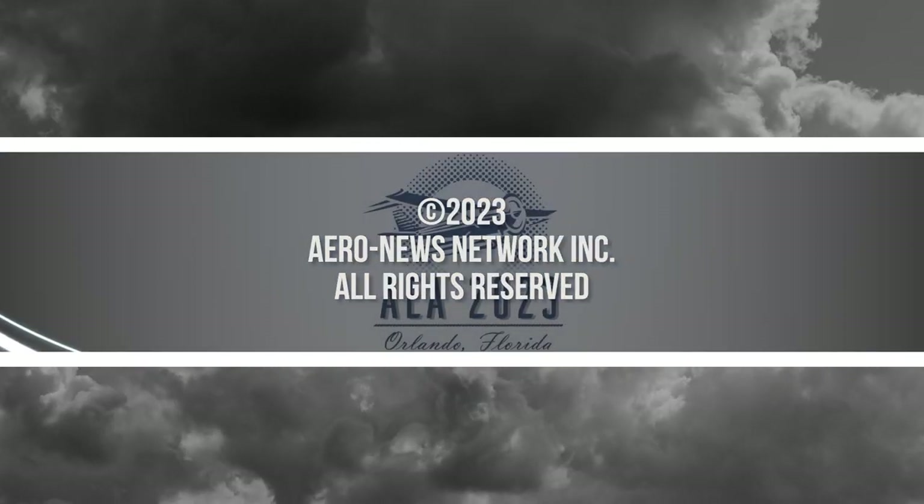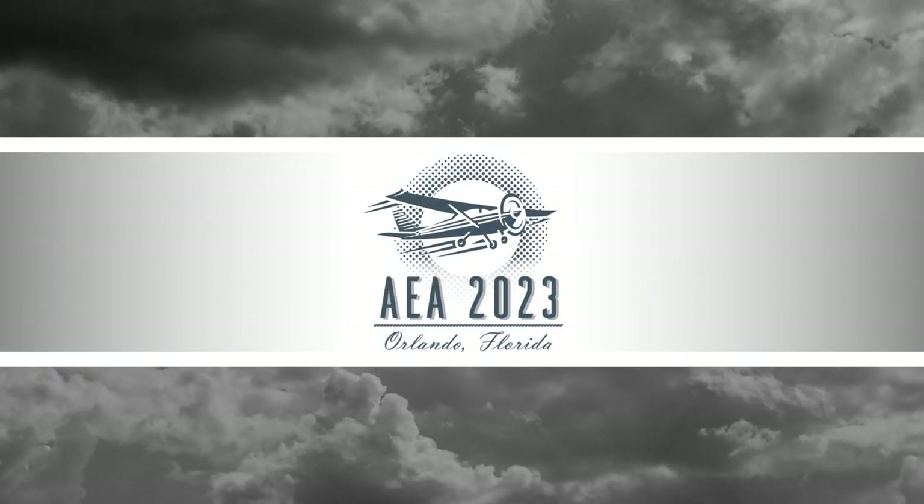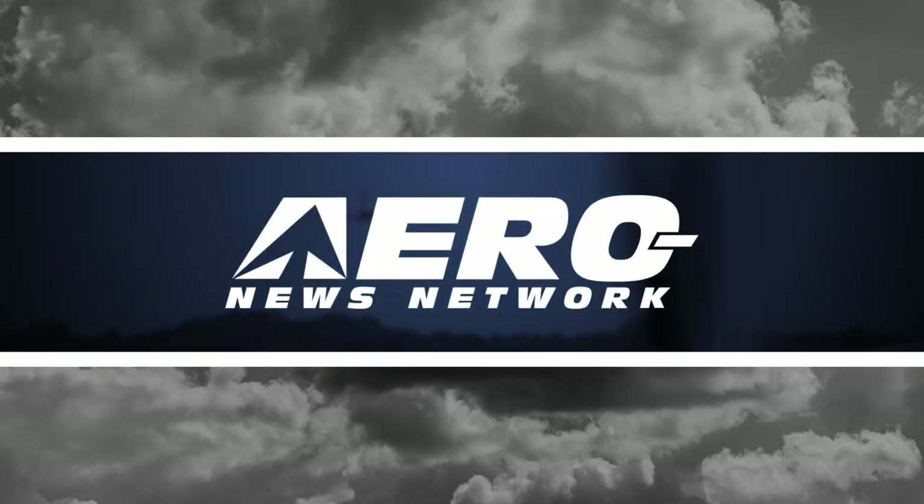Aero News Network's coverage of the 66th Annual AEA International Convention and Trade Show, live from Orlando, Florida, is brought to you in part by the following sponsors.